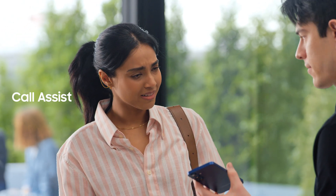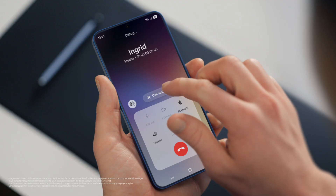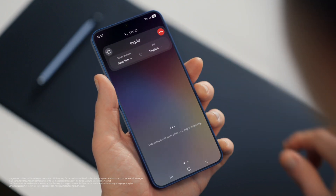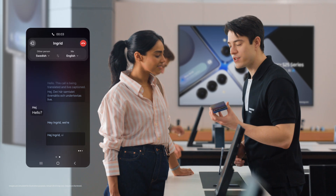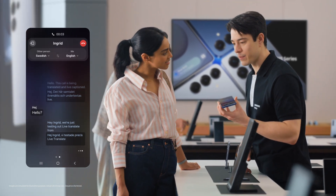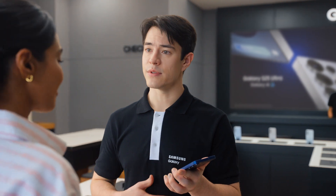Does it work with calls as well? It sure does, with Live Translate. If you want to live translate a call, tap Call Assist, then turn on Live Translate. Hello? Hey, Ingrid. We're just testing out Live Translate from the Galaxy S25. Great to hear from you, Sam. Call us anytime. Thanks, Ingrid — let's catch up soon. That's so fast. What if the other person doesn't have a Galaxy? Totally fine — Live Translate works even if the other person isn't using a Galaxy device. It's so much easier than emailing back and forth.